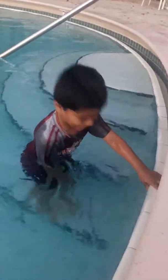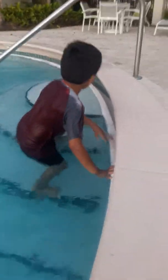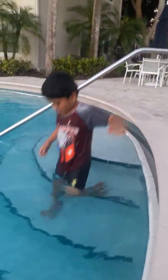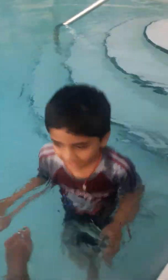This is kindergarten, and this is first grade, and this is second grade. Here, let's go in again. Slowly, careful. Are you okay? Yeah.